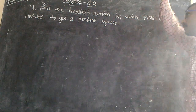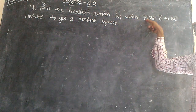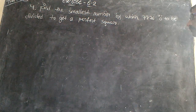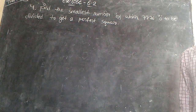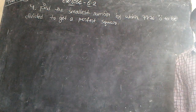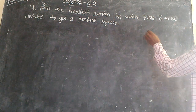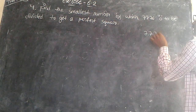Find the smallest number by which 7776 is to be divided to make it a perfect square. You have to take the given number in the rough column and find the prime factors of 7776.